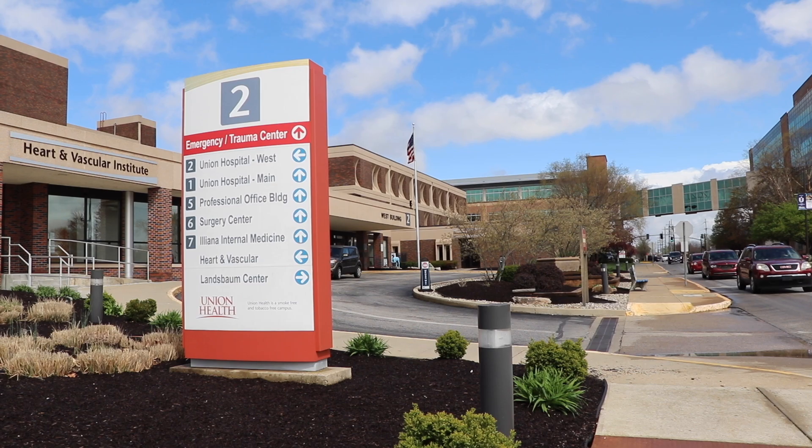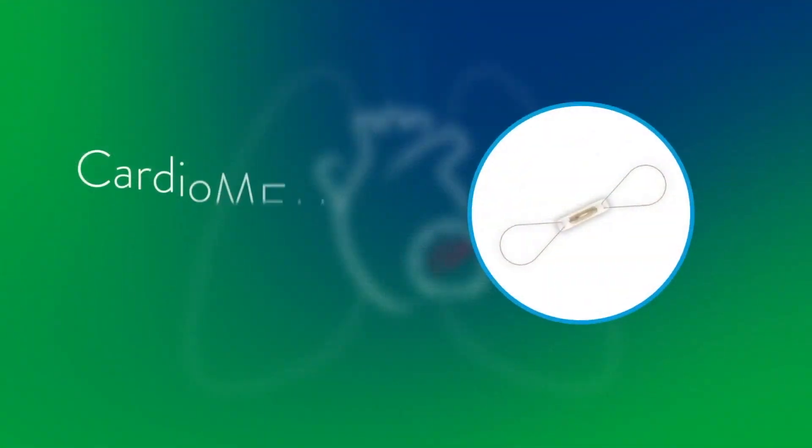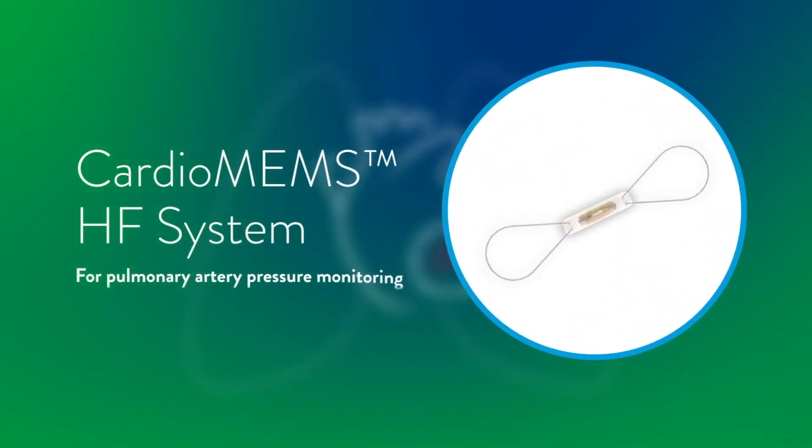Union Health is dedicated to providing comprehensive, patient-centered care. And the addition of CardioMEMS underscores our commitment to leveraging innovation to improve health outcomes for our community.